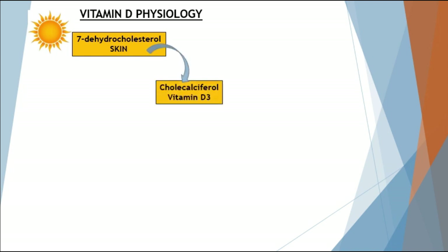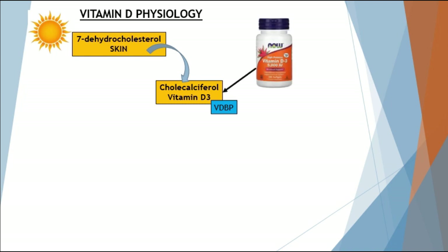Let's start by talking about vitamin D physiology. Vitamin D comes from the sun — as soon as ultraviolet B rays touch our skin, they come into contact with a form of cholesterol known as 7-dehydrocholesterol, which is transformed into cholecalciferol, also known as vitamin D3. This vitamin D3 will eventually bind to a protein known as vitamin D-binding protein, and it's the same vitamin D3 we find in supermarkets and pharmacies.